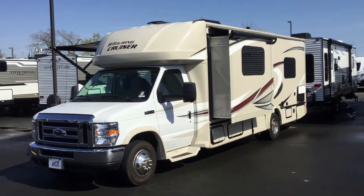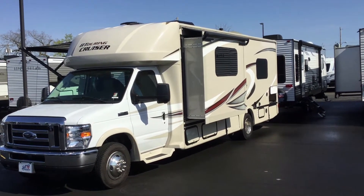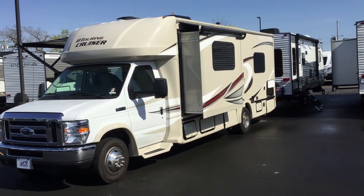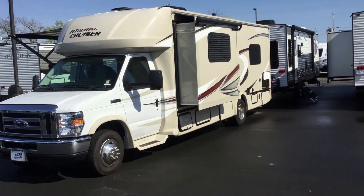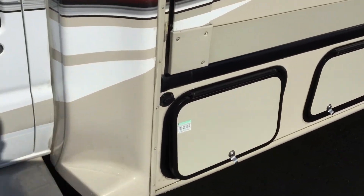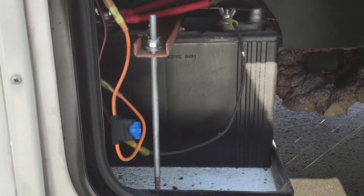Here is a view of the driver's side of the BT Cruiser. With the slide out extended, it does have a slide topper, so if you're by trees dropping branches or leaves, it's going to protect the top of your slide out so you don't have to climb up a ladder and sweep them off. Let's go through the driver's side compartments — first compartment behind your driver's door, you have your solar prep port and your house battery.